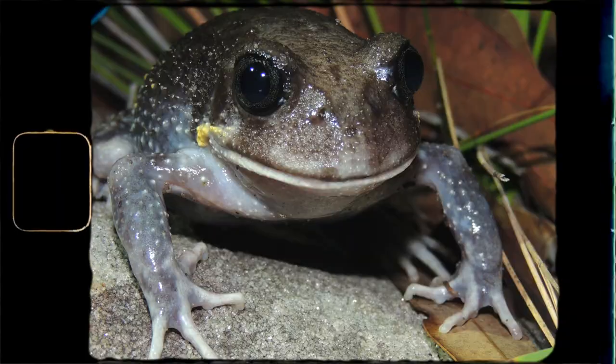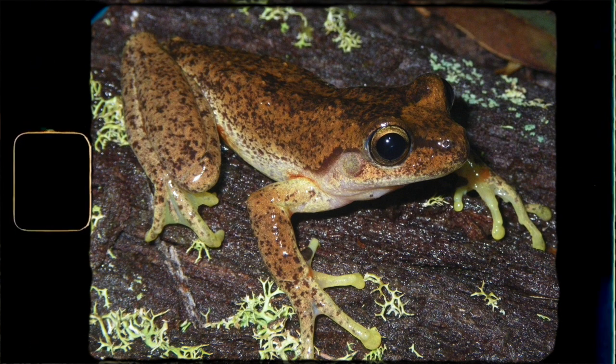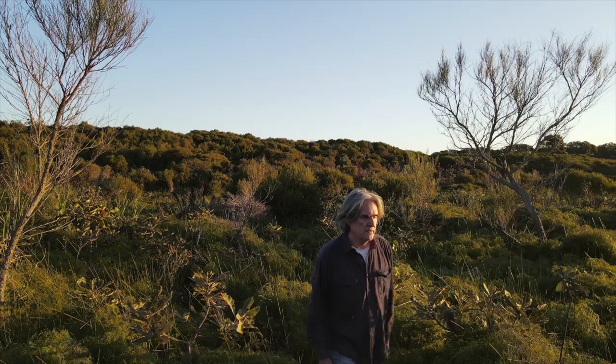We've got the giant burrowing frog, the red-crowned toadlet, and Littlejohn's tree frog. We're going to have a look now at some natural environments to see how the frogs might be affected by the impacts of underground coal mining.